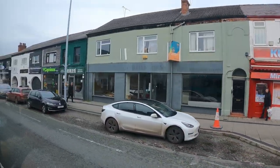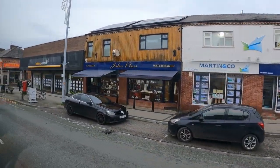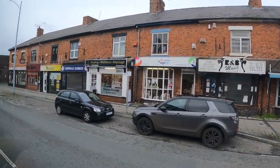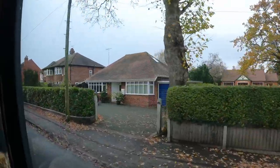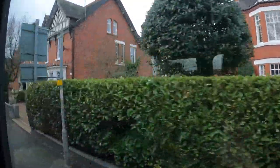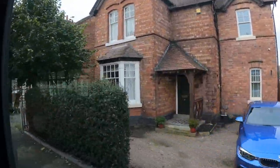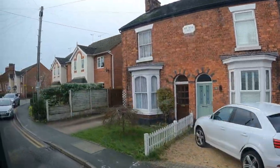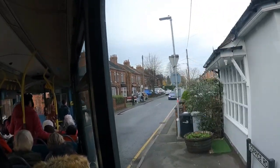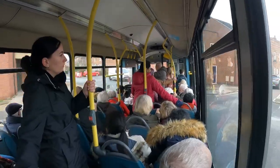We are now on Futterer Road. We are now in Willaston — there's a beautiful house as well. Here is like an impossible turn. This bus is now super crowded.